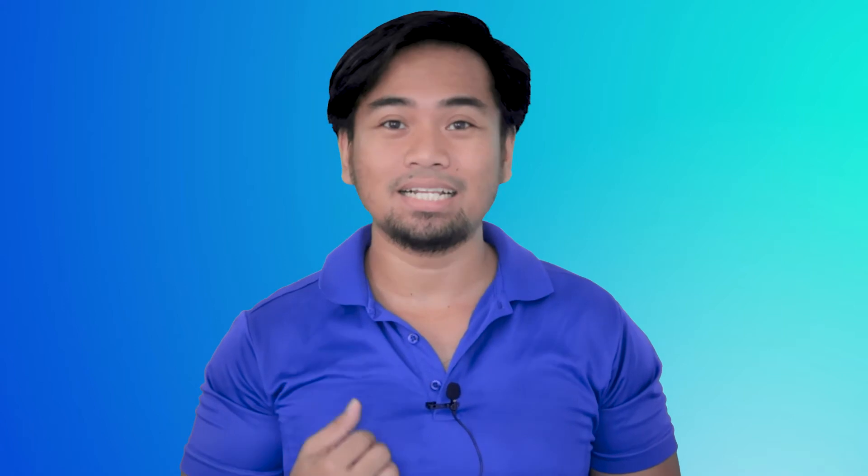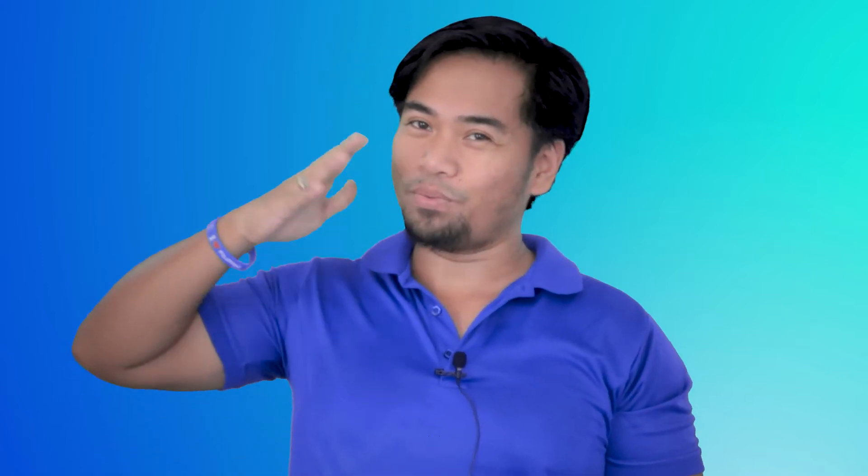Hey there! If you have subscribed to this channel, welcome back. If you are new, my name is LD John Benigay and welcome!